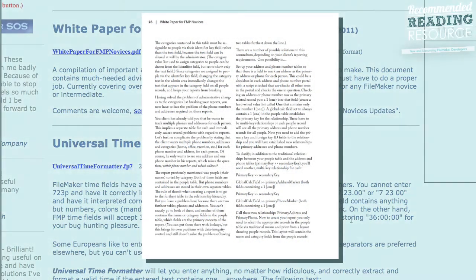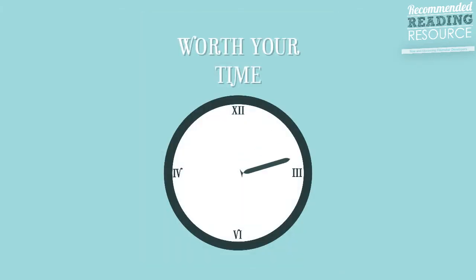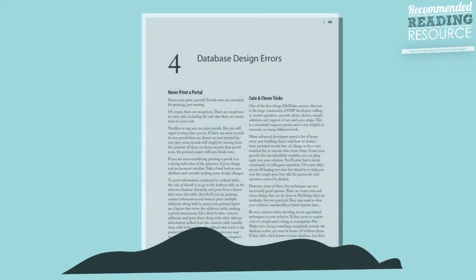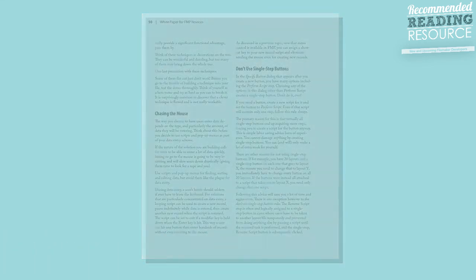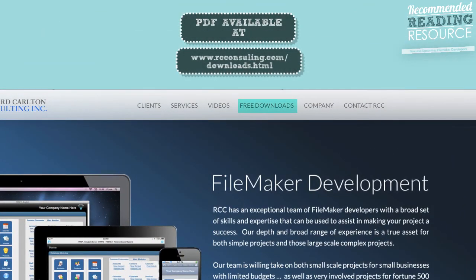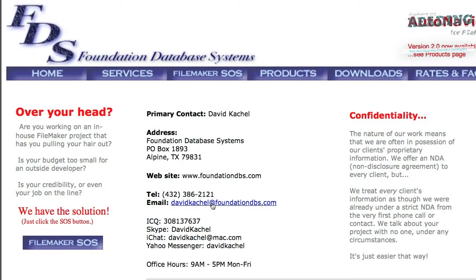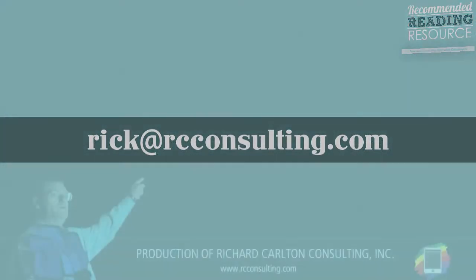I've read this white paper since version 1.0, and it's absolutely worth your time. Unfortunately, it's somewhat buried on Foundation's website and I'm not sure how much traffic it really gets. So this is a major shout out to David for doing such a great job. I'm also going to post a copy on RCC's website. If you have any questions, feel free to email David at davidketchel@foundationsdbs.com or email me at rick@rcconsulting.com.